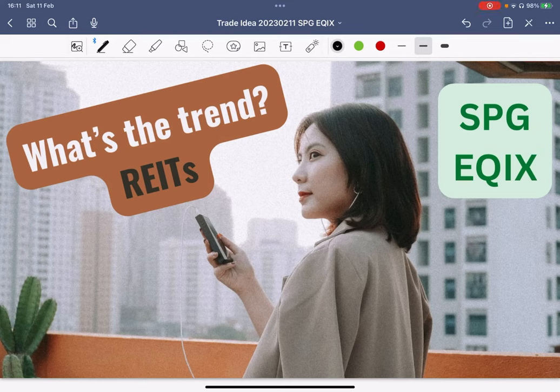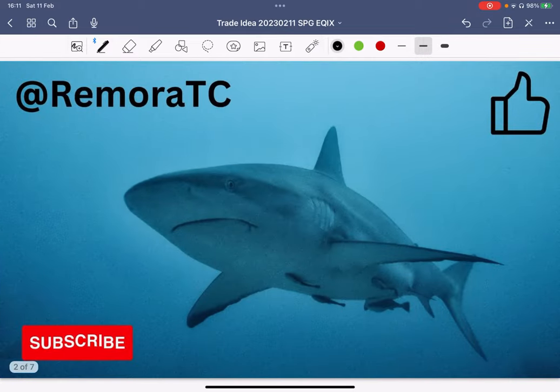In this video, I'm going to review the trend for two REITs — Real Estate Investment Trusts. The first one is SPG and the second one is EQIX. Come to RemoraTC to trade like a shark and not get eaten by one. Let's school together to protect and grow our money.